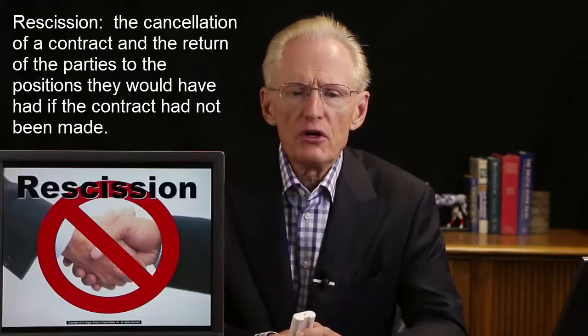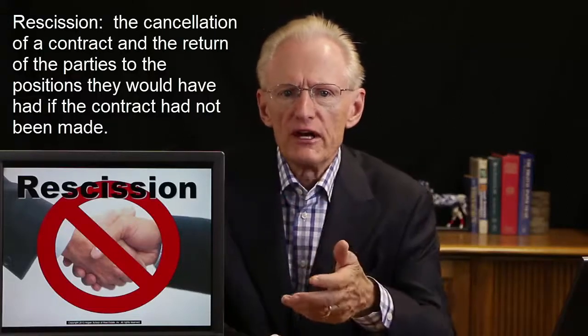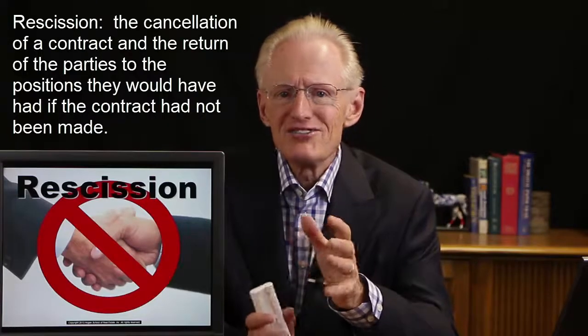Contracts are often rescinded. Rescission means restoring the parties to their original positions. Going back to the mortgage contingency: if the buyer puts down $5,000 in earnest money, goes through the process of qualifying for the loan, but the buyer's credit is not sufficient and the buyer fails to qualify, the contingency allows the buyer to back out, effectively rescinding the transaction. In that circumstance, the seller would not be able to retain the buyer's earnest money, and the parties are put back to their original positions.